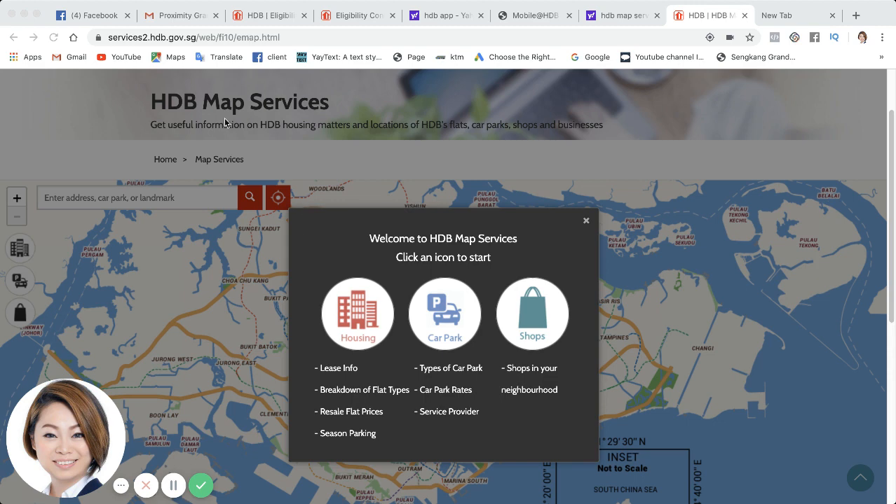You should be able to link up to this page where it says HDB map services. It's something that the government has provided. Once you're in here, these are some of the common questions that buyers are asking about — about housing, about the HDB: what is the lease, what is the breakdown of flats, resale flat prices, how much is the season parking, and also about the shops in the neighborhood.